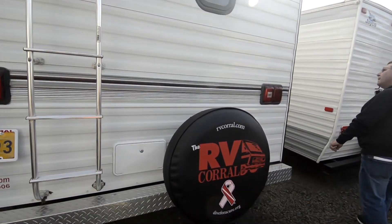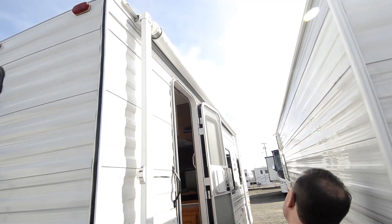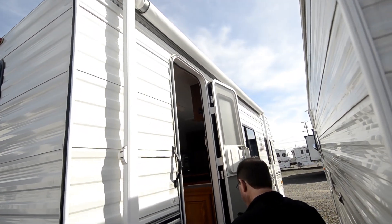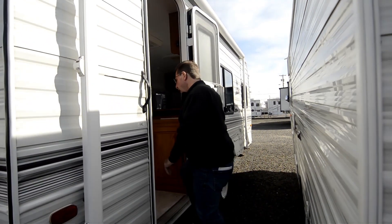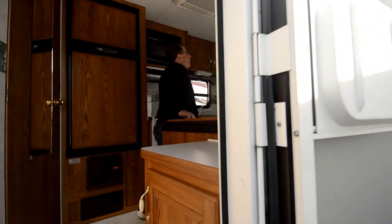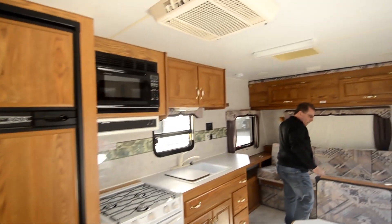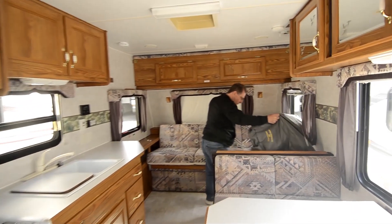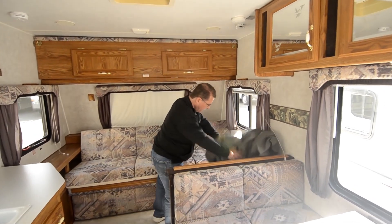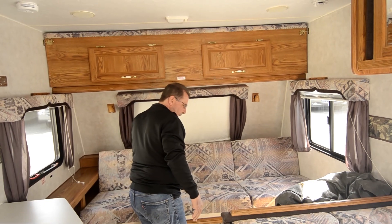The awning looks great. The fabric — I don't see any issues, it's not coming apart or anything. Come on inside and take a look around. I don't see any water damage anywhere. There is a cover for the whole thing, so when you store it you'll put it away like that.